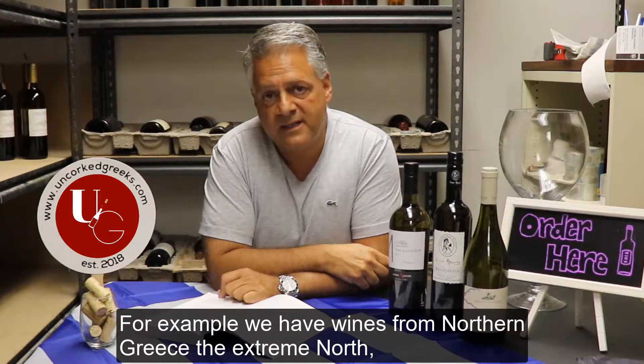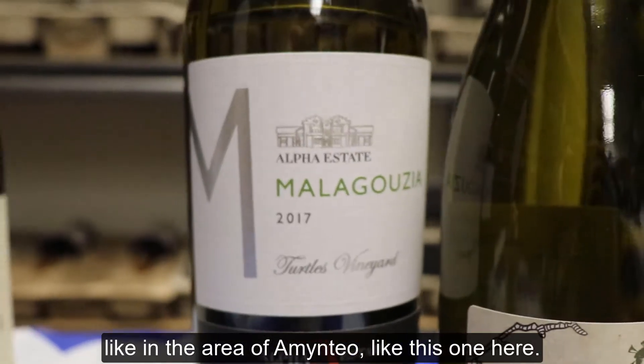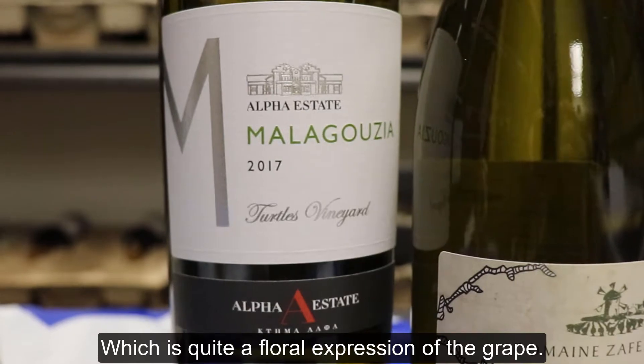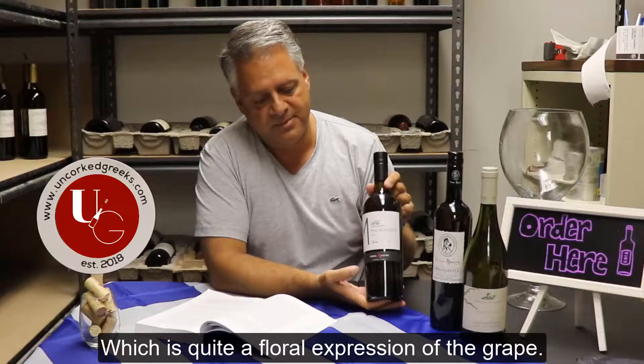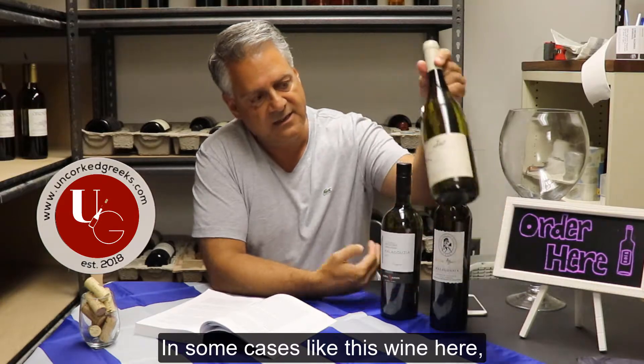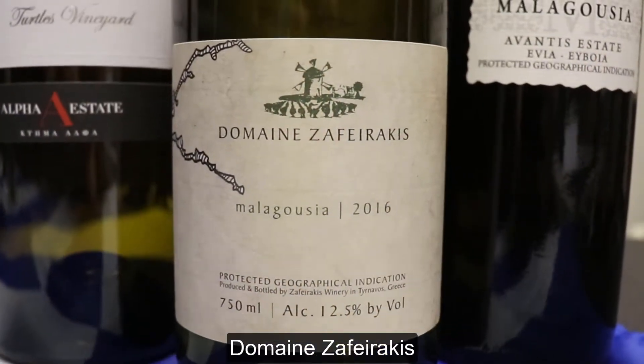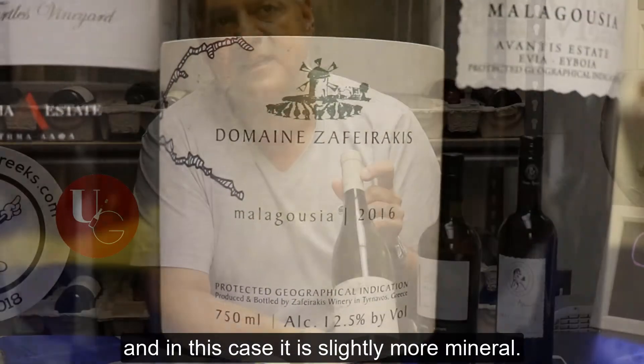For example, we have wines from northern Greece, the extreme north, like in the area of Amendo — like this one here — which is quite a floral expression of the grape. In other cases, like this one here, which comes from central northern Greece, Domain Zafirakis, it's slightly more mineral.